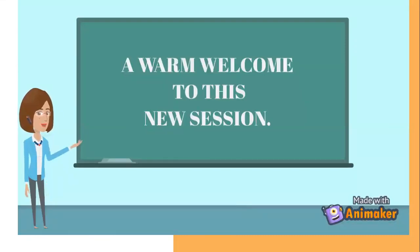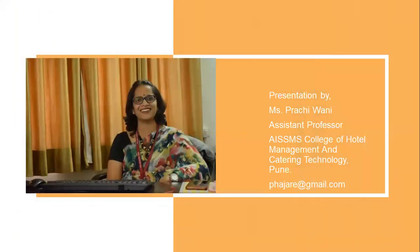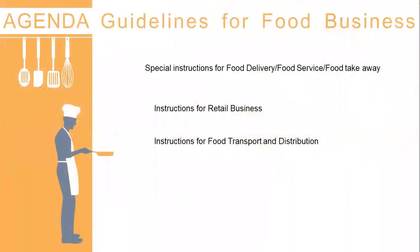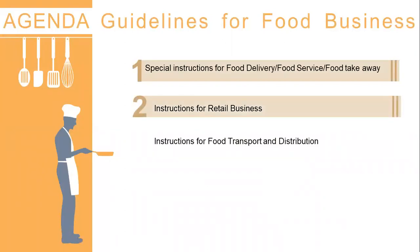Greetings of the day and a warm welcome to this new session. My name is Ms. Pratchivani and today we are going to talk about food hygiene and safety guidelines for food business during the COVID pandemic. This is the second part of the video — the first part is already uploaded on the channel. Here we are going to talk about FSSAI guidelines for food delivery, food service and food takeaways, then instructions for retail business and for food transport and distribution.